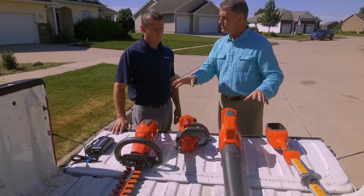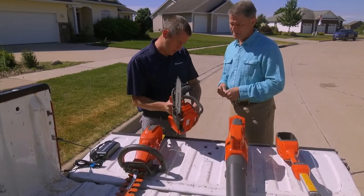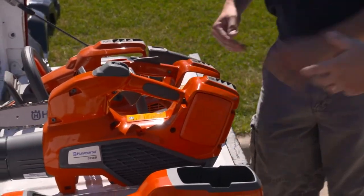The battery is interchangeable among all four tools right here. Yeah, the battery is right here in the chainsaw and you can just pop it out and move it over to your next unit.